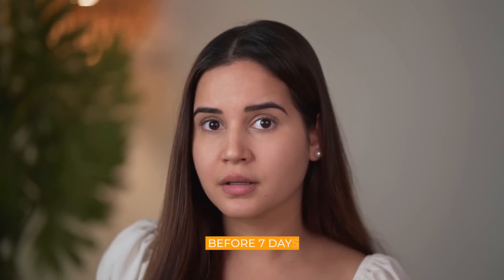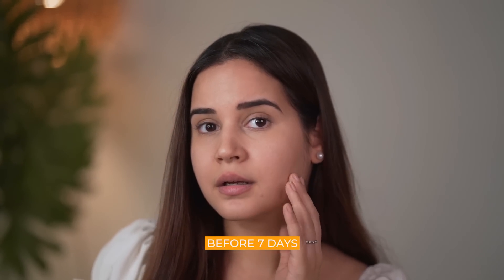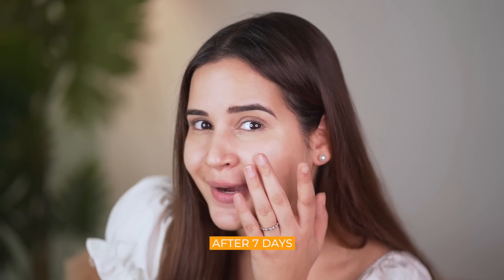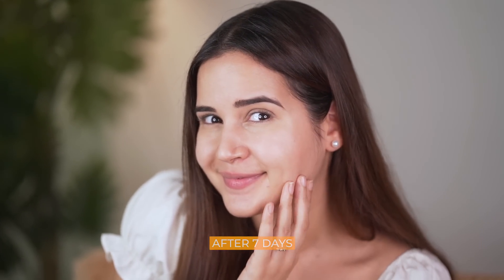Let me show you my before and after so you get an idea. I used it every single day for seven days and after seven days my skin was glowing. Sometimes I also use this as a primer.